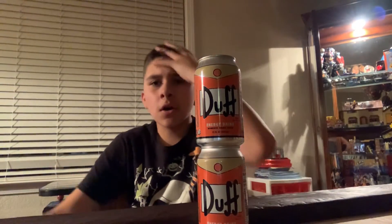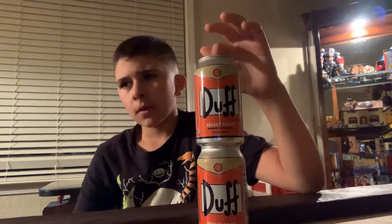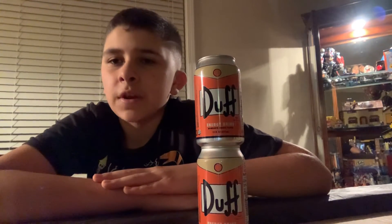What's up, my buddy? Homer Simpson back here again. It's been a little while. I'll be posting a video very soon.